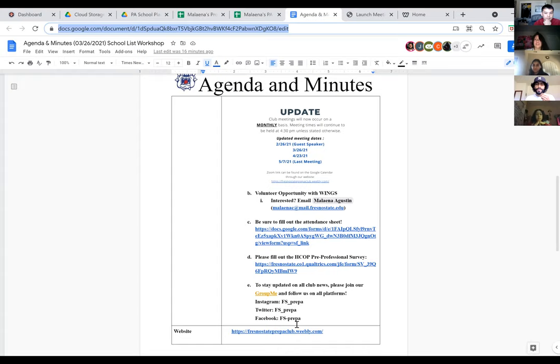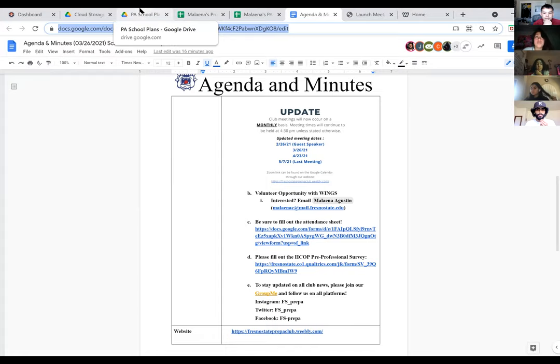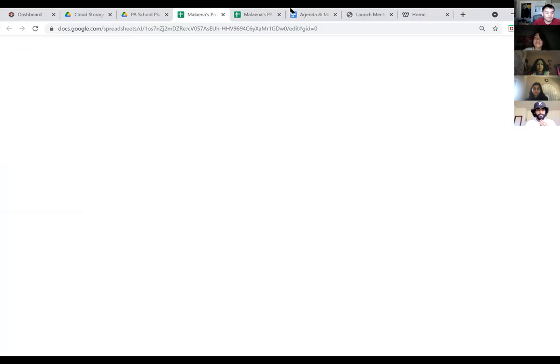Now let's go ahead and get started. Let me get the PA school template copy and post it in the chat. They should be able to access it and make a copy.